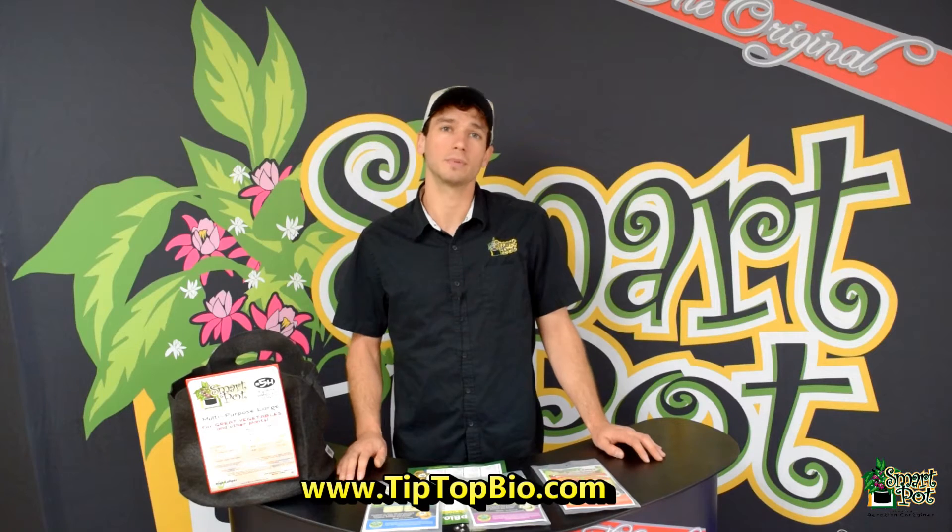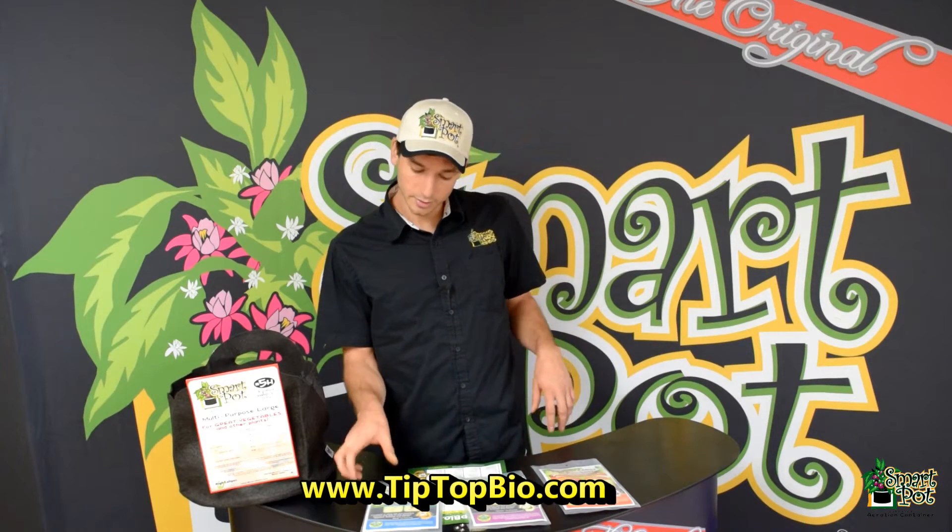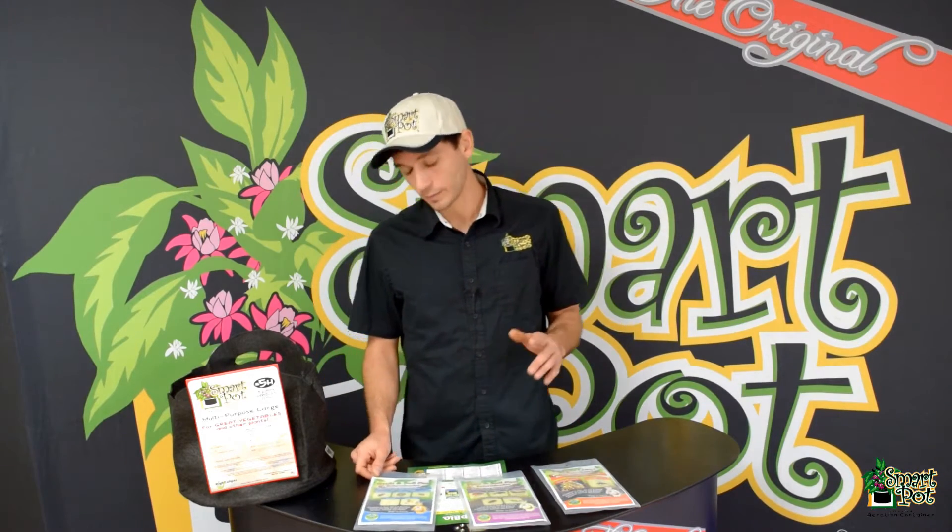Hey everyone, Colin here from HiCaliper. Today I just received my package from TipTup Biocontrol — it's a great company that sells beneficial insects. In this particular package I ordered their beneficial nematodes, and I ordered three varieties.